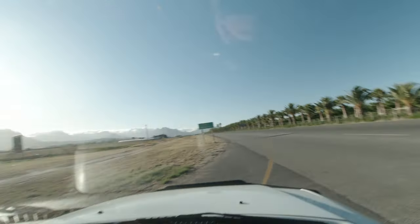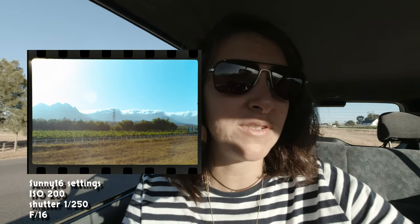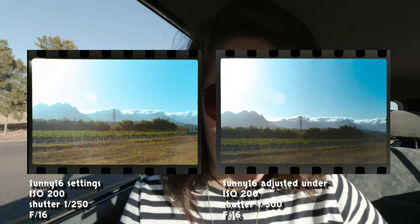Stopped to get some photos of these trees — Sunny 16 again. Also stopped to photograph these mountains, a little hazy, and I'm sort of facing the direction of the sun so I'm assuming it might be overexposed. So I did Sunny 16 at 1/250 with f/16, but then I also tried the next one at 1/500 to see how that handles the shadows and possibly blown-out highlights.